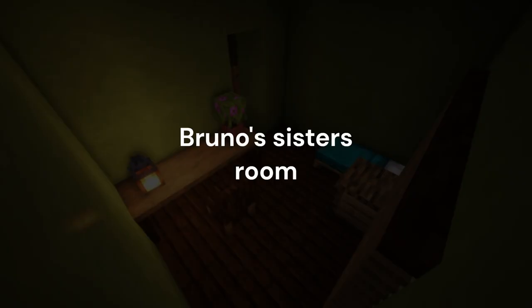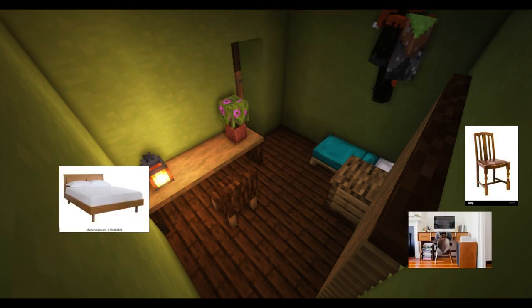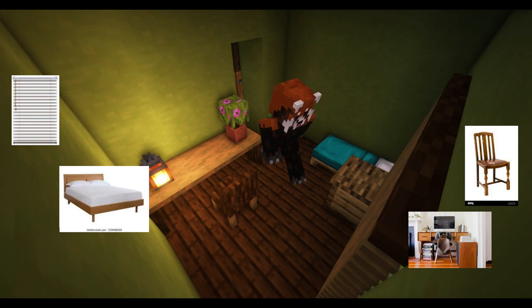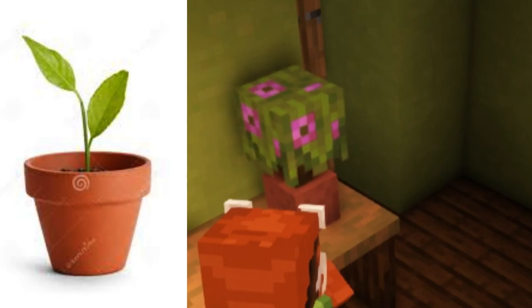Bruno's sister's room. There's a bed. Desk and a chair. There's blinds. A nightstand. Plant.